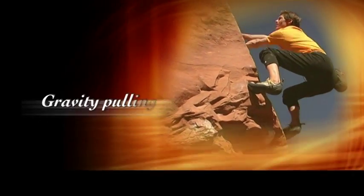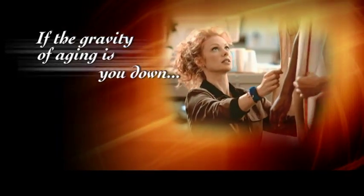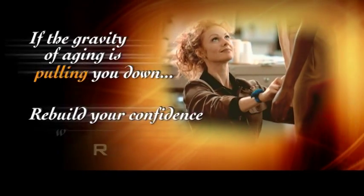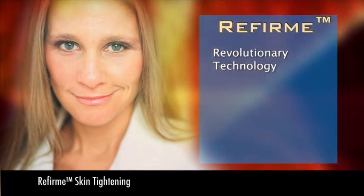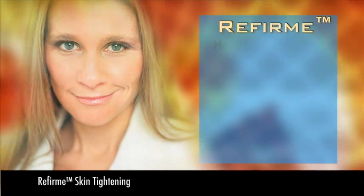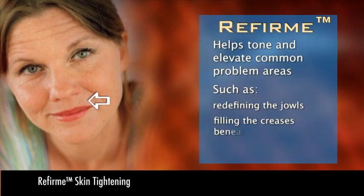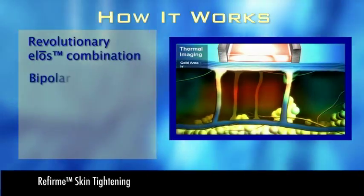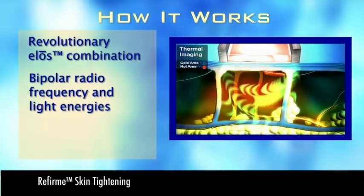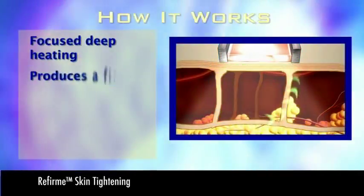Does it seem like gravity is pulling a little harder on you now than when you were younger? If the gravity of aging is getting you down, or should we say pulling you down, maybe it's time to rebuild your confidence with the help of ReFIRM. ReFIRM skin tightening with wrinkle reduction is a revolutionary technology that can restore the look of youthful skin. ReFIRM helps tone and elevate common problem areas of the skin, such as redefining the jowls, filling the creases beneath your nose, or elevating the skin around your eyes. ReFIRM features the revolutionary ELOS combination of bipolar radiofrequency and light energies, which precisely heat the dermal tissue within the targeted area of treatment. This focused, deep heating produces a firming effect in your lax skin.